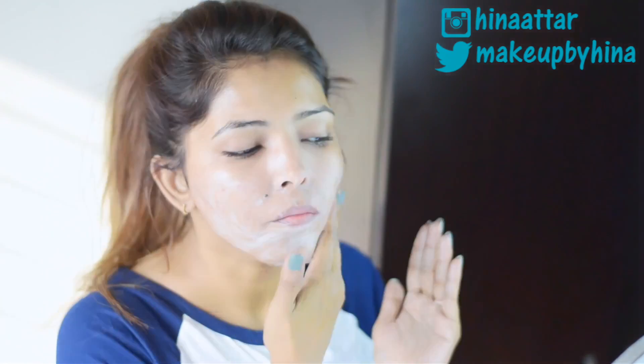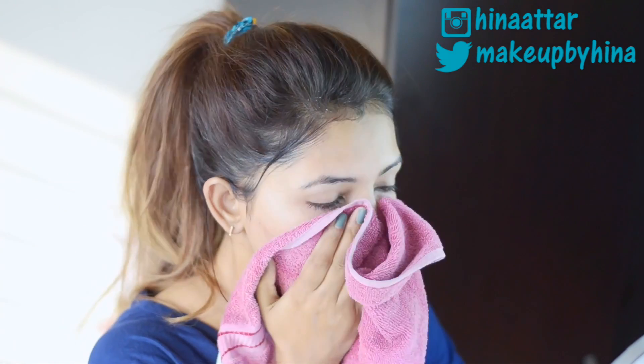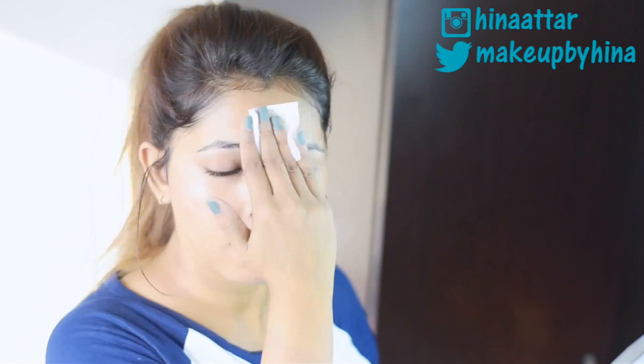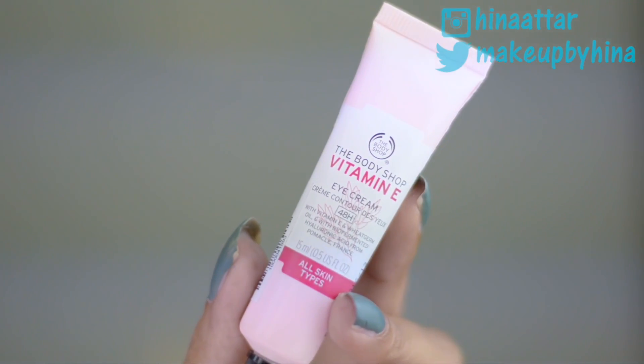My evening or night routine is pretty similar to my morning routine — I like to keep my products minimal. I use the same face wash followed by the same Vitamin E toner to remove excess residue and makeup from my face.